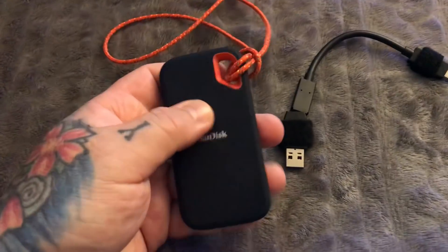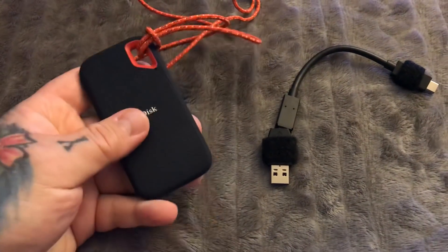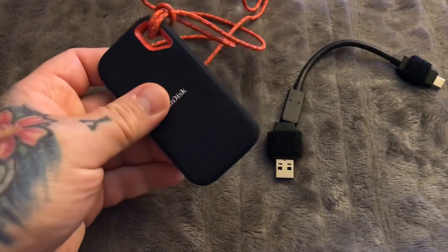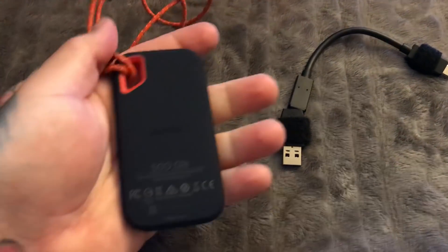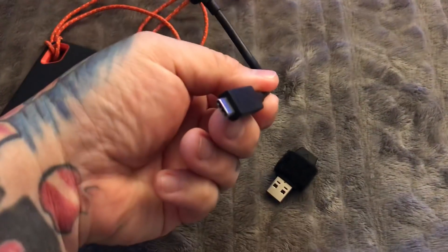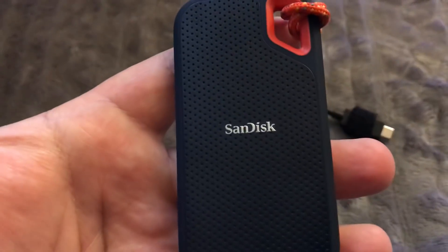Everybody should have at least one solid-state drive at the very minimum. Snag one of these — it's a great price. For $110 you get a nice 500 gig solid-state drive with a USB connector. Thanks for watching.